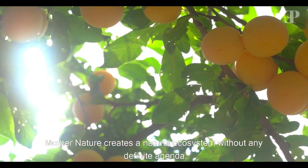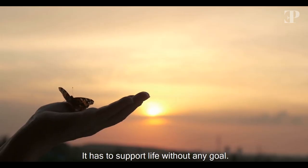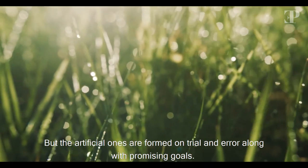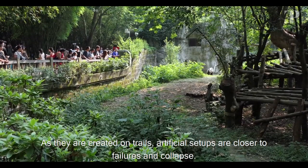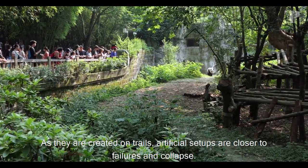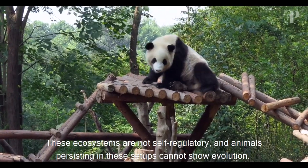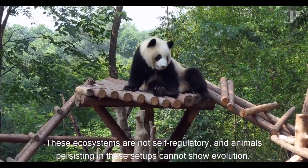Mother Nature creates a natural ecosystem without any definite agenda — it has to support life without any goal. But the artificial ones are formed on trial and error, along with promising goals. As they are created on trials, artificial setups are closer to failures and collapse. These ecosystems are not self-regulatory, and animals persisting in these setups cannot show evolution.